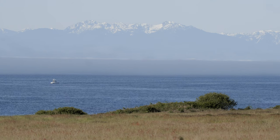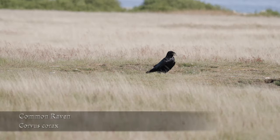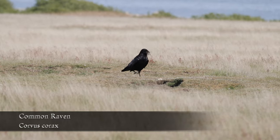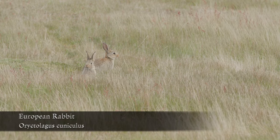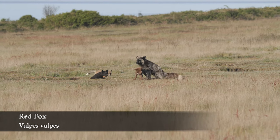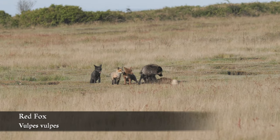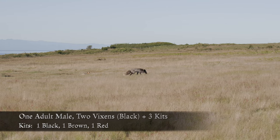Like the Slope Den, the Prairie Den enjoys a commanding view of the Olympic Mountains. Two of its frequent visitors are the common raven and the European rabbit. Both species explore the dens when their occupants are distracted or far away. And like the Slope Den, the kits from the Prairie Den have been underground since early March.